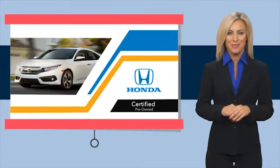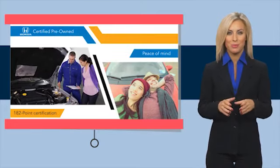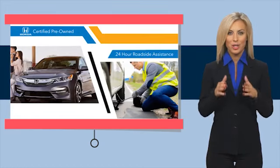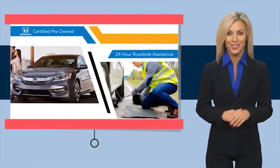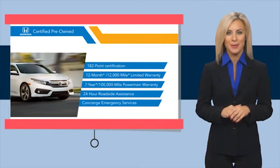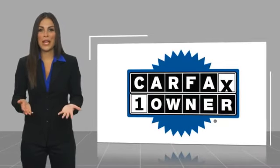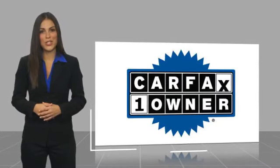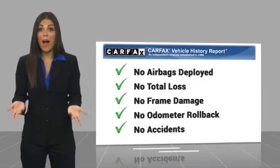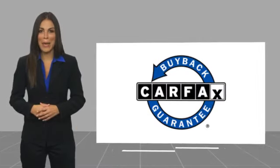With Honda Certified Pre-Owned Vehicles, you know you're going to be taken care of. Thorough inspections, both limited and powertrain warranties, all provide the comfort you're looking for in a pre-owned vehicle. Stop by your local Honda dealer today to see why the Honda Certified Program is worth looking into. This is a one-owner vehicle with a Carfax Vehicle History Report. Be sure to find a complimentary copy of this report online or contact the dealership. This vehicle qualifies for the Carfax Buyback Guarantee.